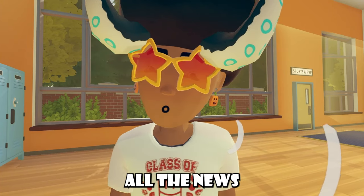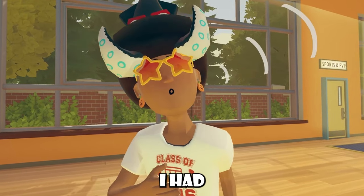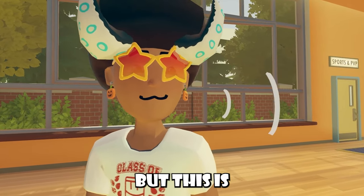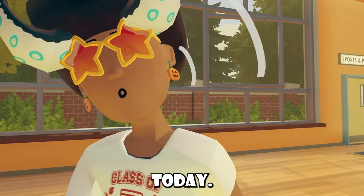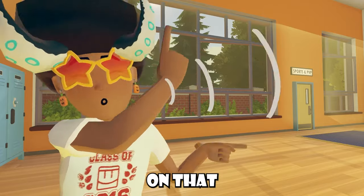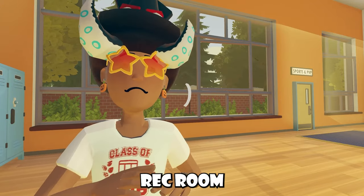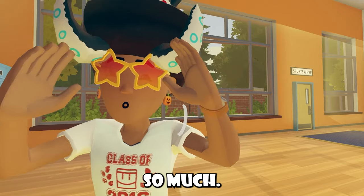Unfortunately, that's pretty much all the news that we have for today's video. Super sad, I know, and I wish I had more news to actually talk about, but this is pretty much it for today. I'll be back soon enough, and of course, if you guys want to check out more Rec Room news, you should be seeing some videos on that side of the screen now. Like, subscribe, and even use my code inside of Rec Room because it supports me and helps me out so much.